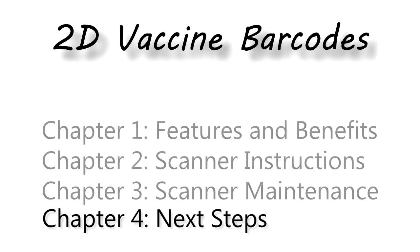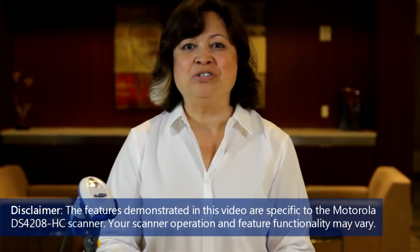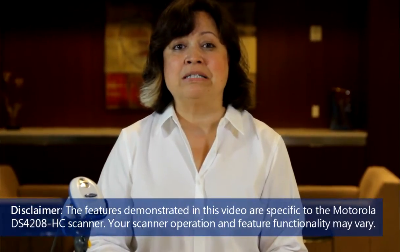This is Chapter 4, Next Steps. Now that you know how to use your scanner, you may be wondering what's next.